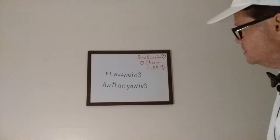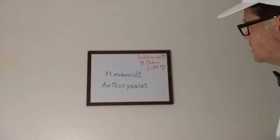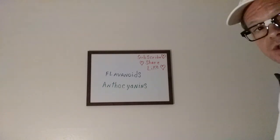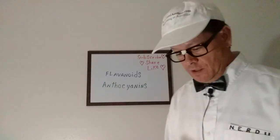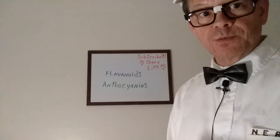Make sure you get these in. Subscribe, share, and like — just a nice quick lesson today. We'll be back soon with some much more interesting terms.